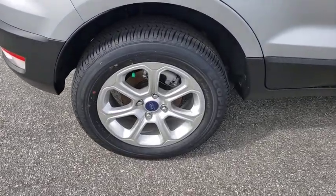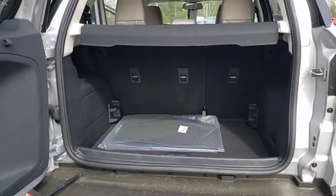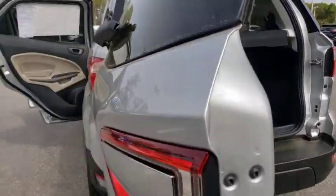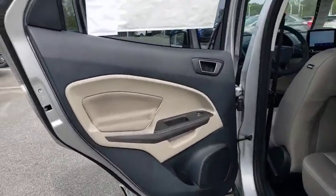Here are some of this vehicle's great options: backup camera, keyless entry, steering wheel audio controls, traction control, stability control, navigation system, anti-lock braking system, leather-wrapped steering wheel, and Bluetooth.